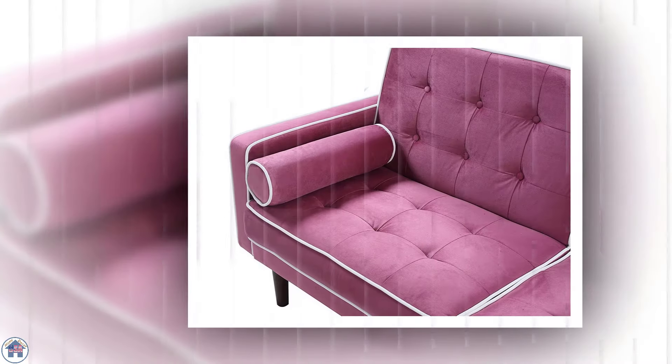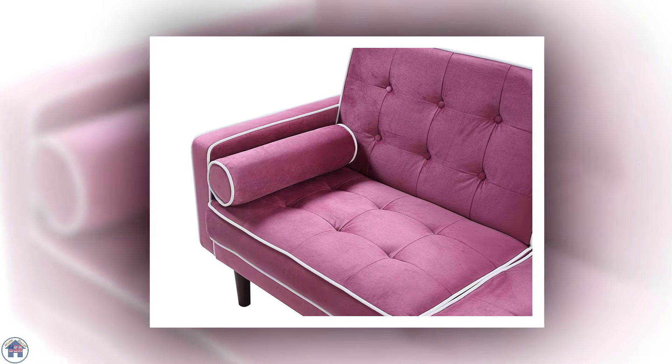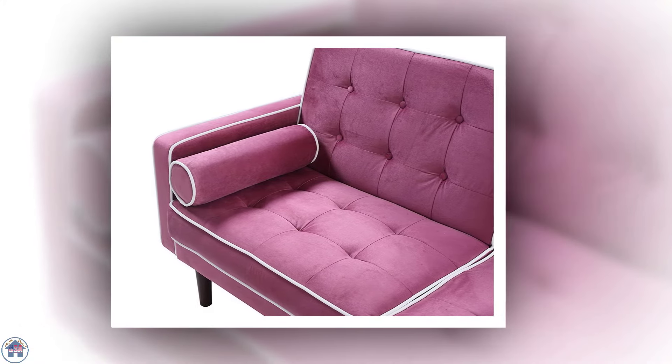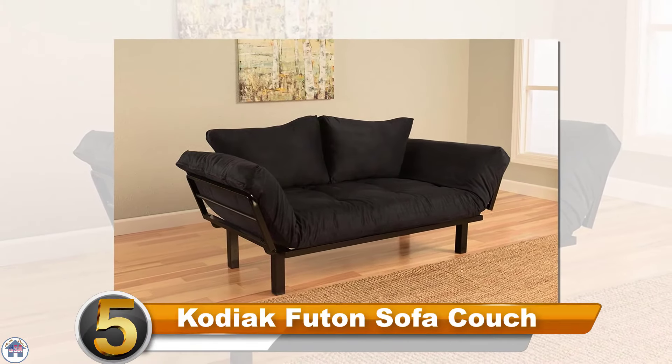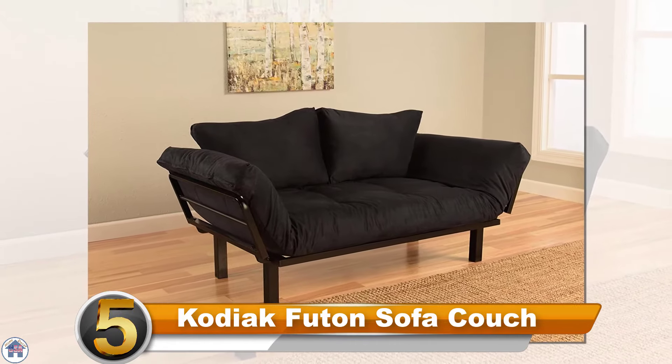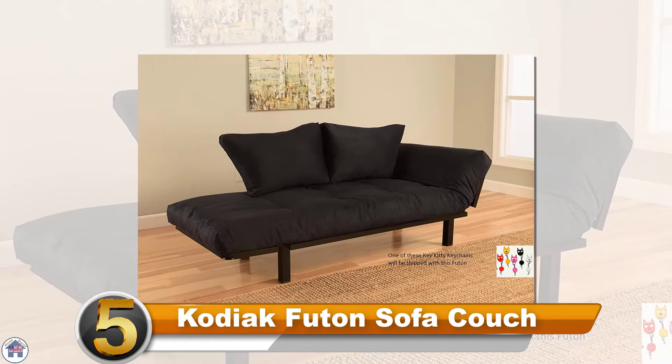The sofa bed has a split back design, so to convert to a bed it just folds down one half at a time. There are also two cylinder pillows on the side that are included.